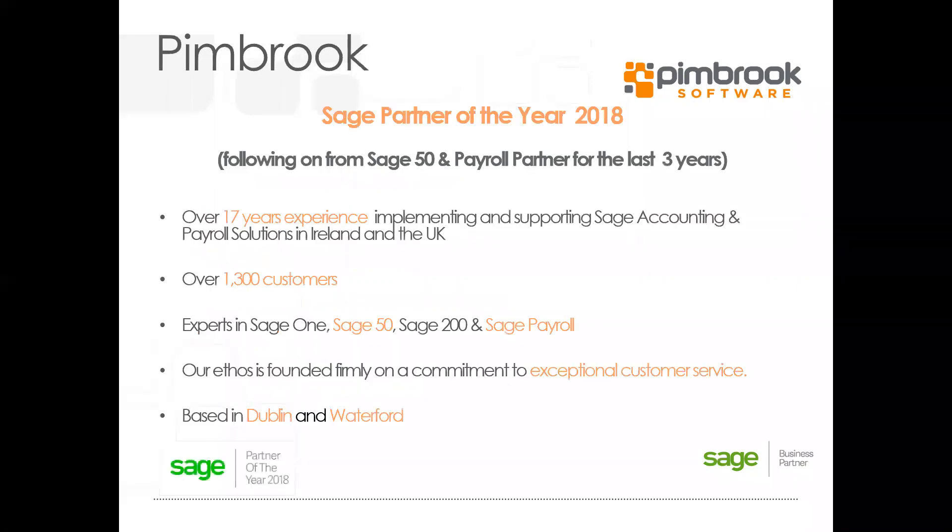Pembroke was formed following the merger of Sage Business Partners, PIMS Business Systems and Brook Software, combining PIMS's expertise in Sage 50 and payroll with Brook's expertise in Sage 200 and warehouse management. We currently service over 1,300 clients and we're a voted Sage 50 Irish Business Partner of the Year. Our products include Sage 1, Sage 50, Sage 200 and Sage Payroll.